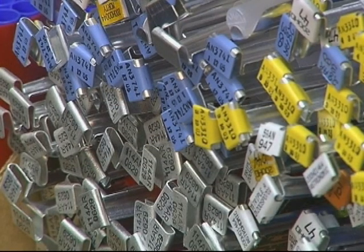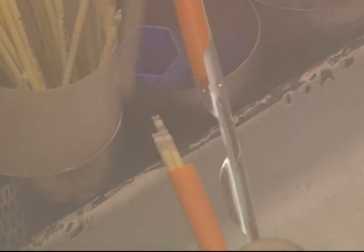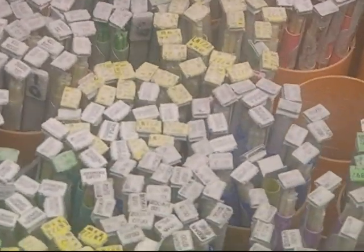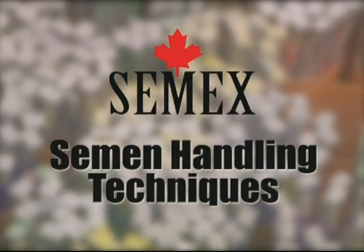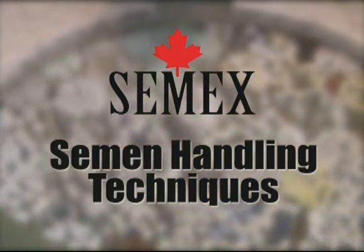When you deal with CMEX, you can trust that you are dealing with the best, meeting or exceeding industry standards. The CMEX product is an extremely valuable commodity. Like any investment in business, correct management is needed to preserve value. Careful handling maintains the semen's integrity and its quality. In this video, we will introduce you to proper semen storage and handling, both at the distribution center and on the farm.